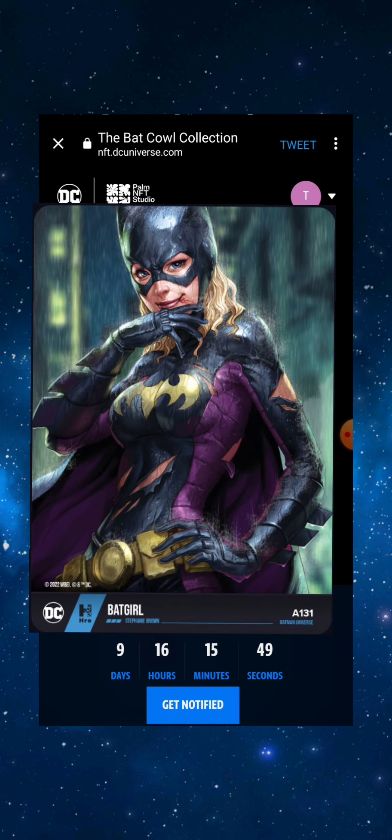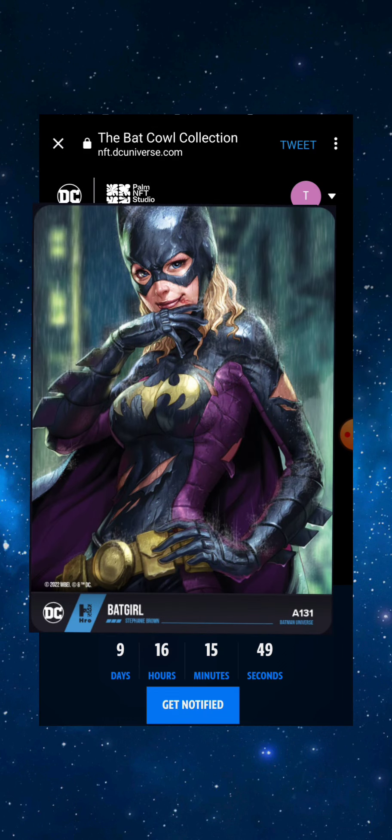I'm thinking about getting one because I'm heavily invested into DC NFTs — I'm on the VeVe app with the Todd McFarlane Batman and other DC collectibles, and on the Hero platform with DC trading card NFTs. It seems like DC is trying to create a decentralized ecosystem with NFTs on different platforms, and these Bat Cows might be their way of tying it all together — maybe unlocking allowlist access to a Hero drop or something with VeVe.